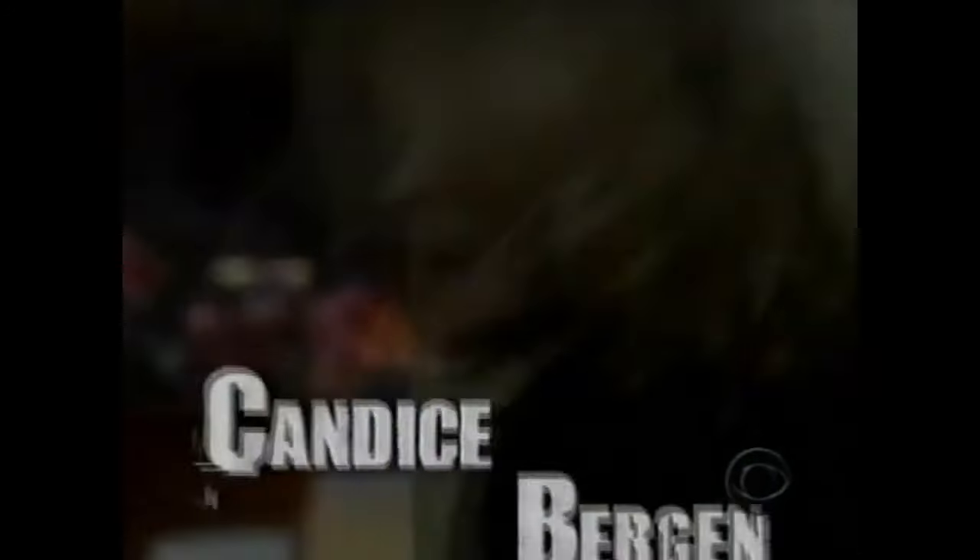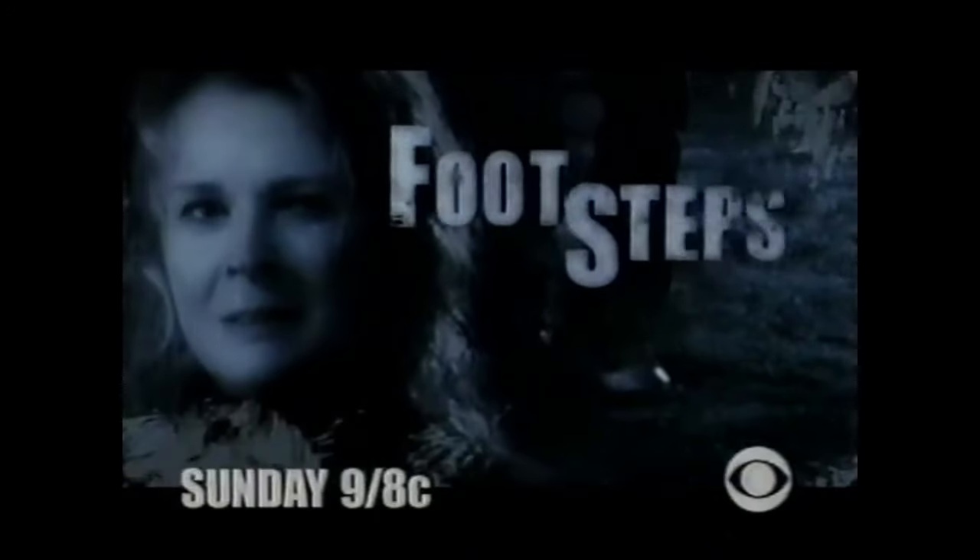Daisy Lowenthal has written dozens of thrilling crime novels. But this Sunday, she's about to live one. Get out. Stay, police. A half-crazed kid broke into my house and you let him go. A world premiere movie. You don't seem like a cop. Candace Bergen. Footsteps — CBS Sunday.